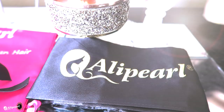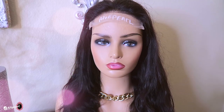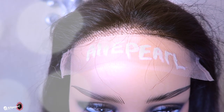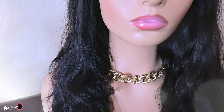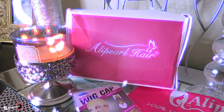You'll also receive an Ali Pearl head wrap scarf which you can wear when trying to lay your baby hairs or unit down. The unit is a five by five closure wig, 22 inches in length. As you'll notice, you will need to bleach the knots in this closure. Make sure you check out Ali Pearl — they have great deals and also carry lace frontals, full lace wigs, and bundle hair. I'll leave all the information below.